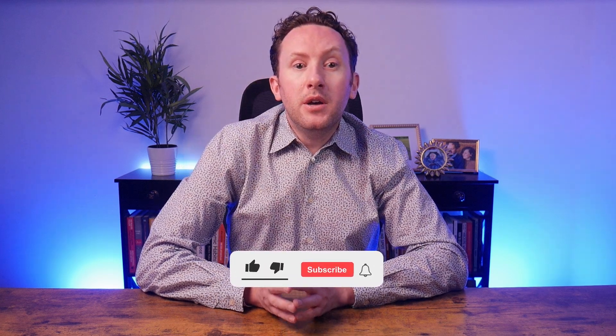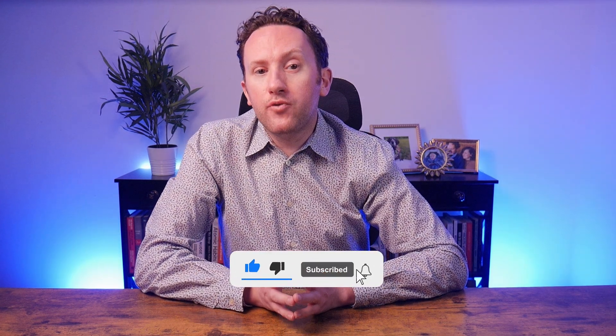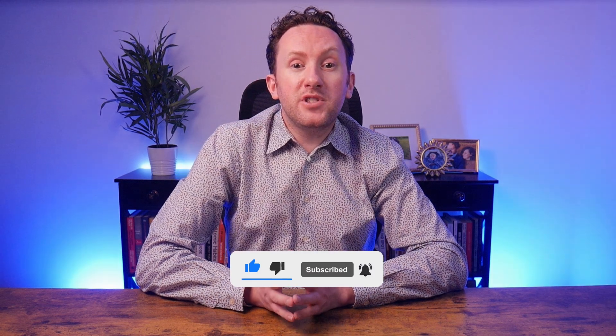While you're waiting, if you're enjoying this video and it's bringing you value, please hit the like button to help it reach a wider audience. And if you're not subscribed to the channel, please do so to see more content like this.